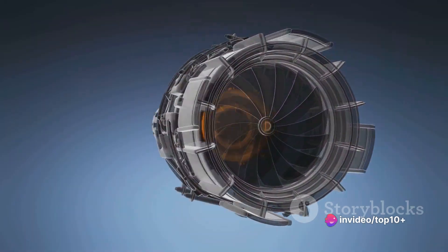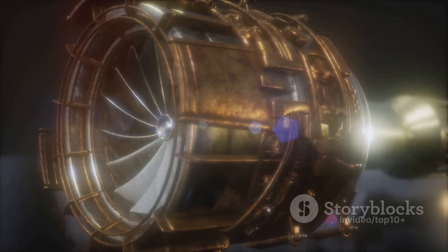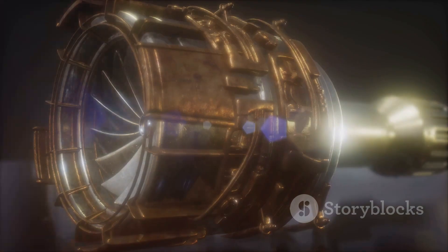The result of this process is the powerful thrust that propels the plane forward — the raw power that lifts tons of metal into the sky and keeps it there. It's the heart of the jet engine, the cycle that enables these sky warriors to soar.